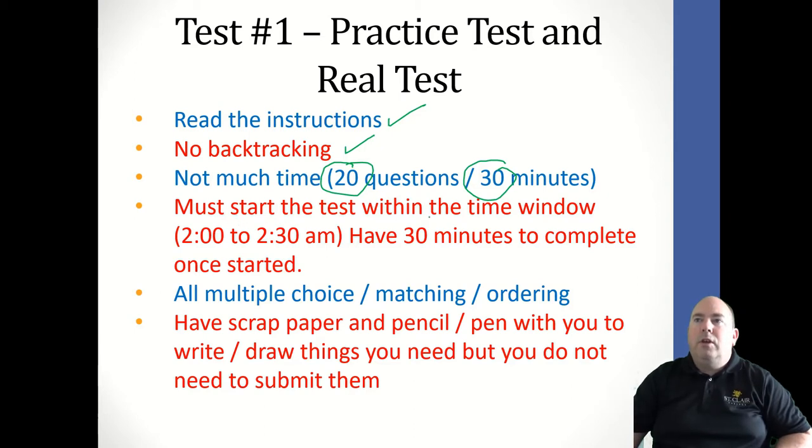You must start the test within the given time window, between 2 p.m. and 2:30 p.m., and you'll have 30 minutes from the time you start to complete it. Everything is going to be multiple choice, matching, or ordering. Make sure you have some scrap paper and a pen or pencil ready offline before you start, because searching for those things after you begin will cost you time.